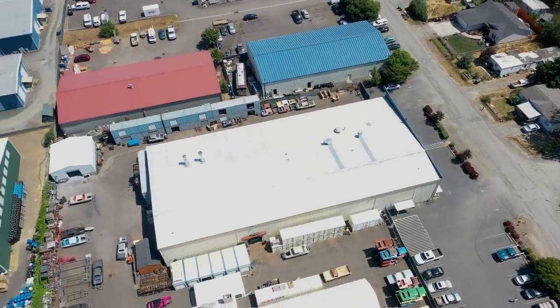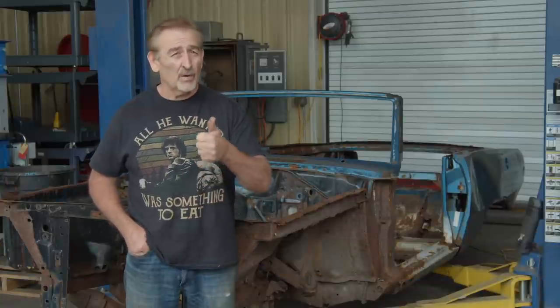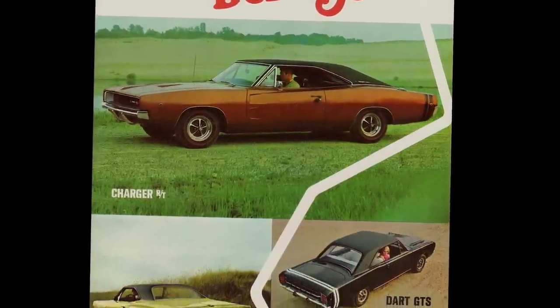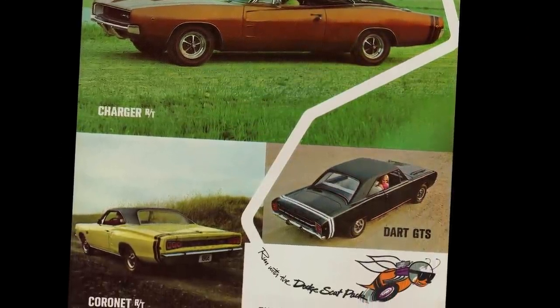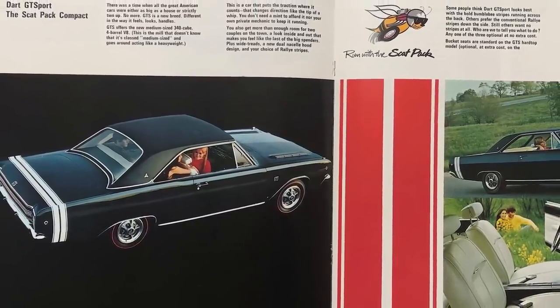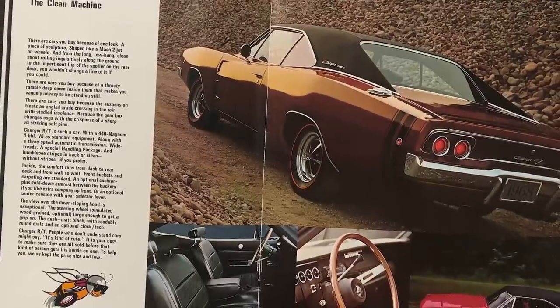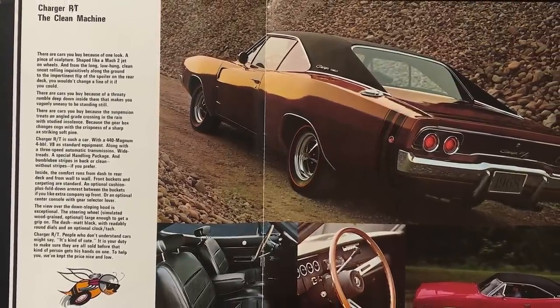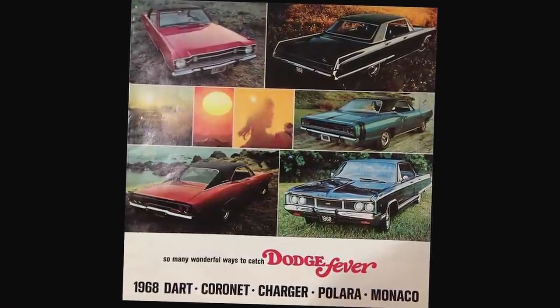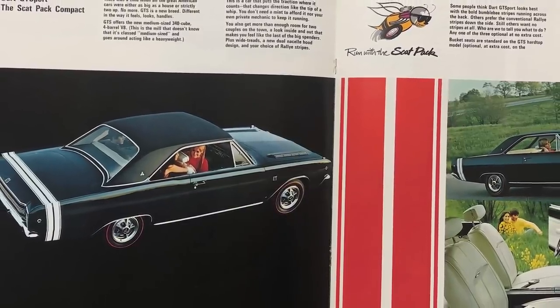In 1968, Mr. and Mrs. Stanley walked into their local Dodge dealer and ordered this car. The reason we're talking about it now is we're about to start the restoration — and it's one of the toughest and rarest cars we've ever done. 1968 was the introductory year for the Scat Pack. That was Dodge's way of saying they were all in on the horsepower thing — a cool group that included the Dodge Dart.